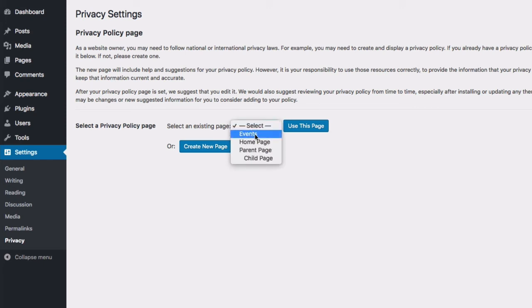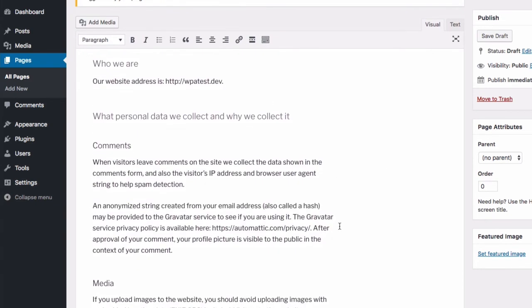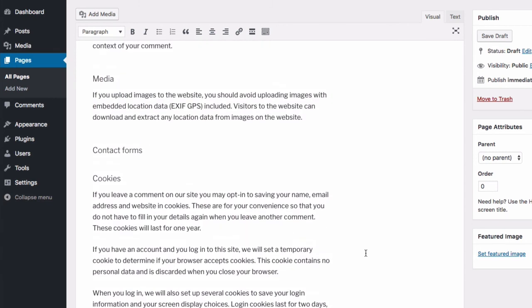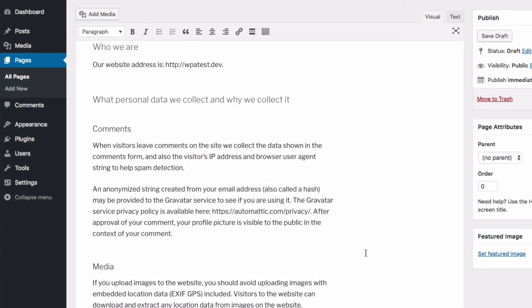You have the option to use an existing page or create a new page. I'm going to create a new page and call it Privacy Policy — that's the default. It then fills out a template with headers for all the different sections you'd need to address in your privacy policy. But this is not a completed privacy policy — it's just an outline. You need to go through and actually edit this document so that it matches your actual business process. Don't just go with the default — read it, understand what it says, and make changes to reflect your real policies.